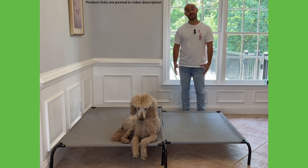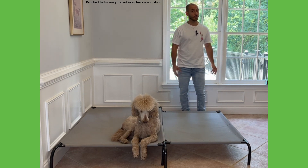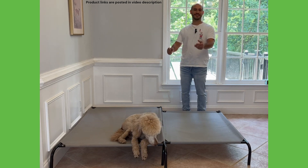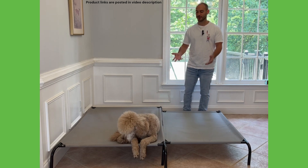Hey guys, Marco the dog trainer here. Today we're going to be doing a quick video on the best dog bed for golden doodles. Now a lot of people might think that this is a golden doodle, but this is my standard poodle Enzo — he's the closest thing I have to a doodle, so I figured I'd bring him out for this video.